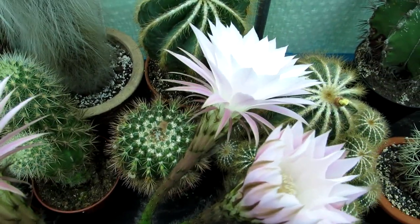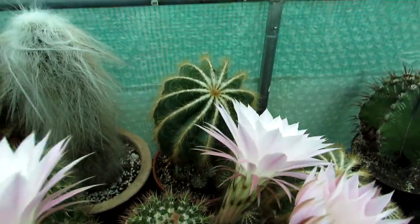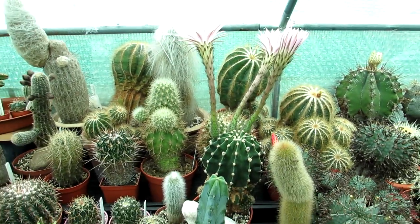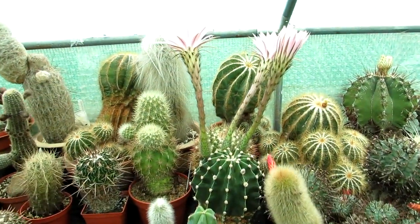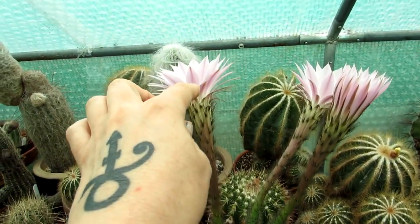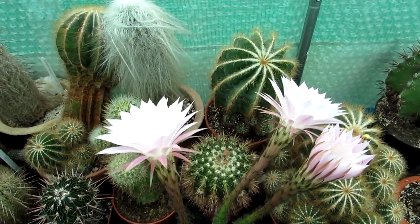Spectacular — Echinopsis flowers are just the best; if only they lasted longer. But it's still very beautiful to show you. The huge flower stalks here with the flowers coming on are just so beautiful.